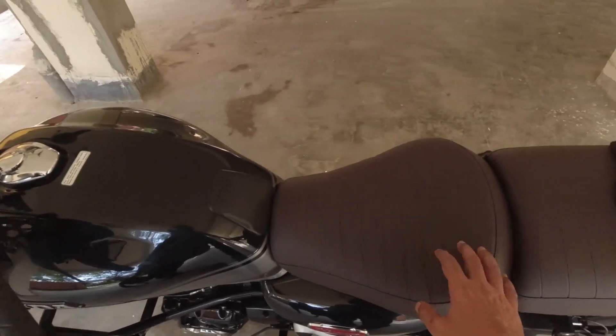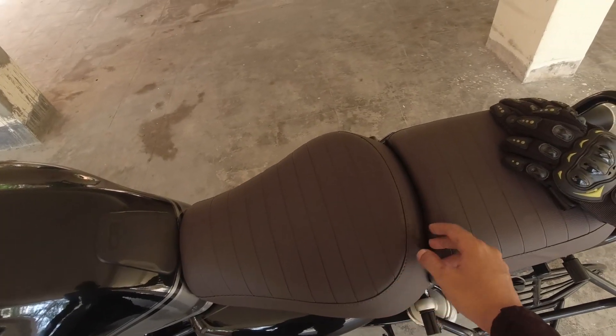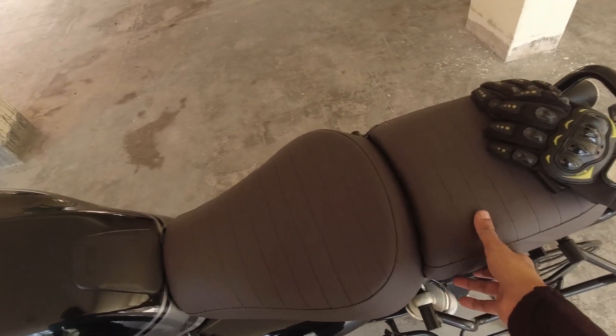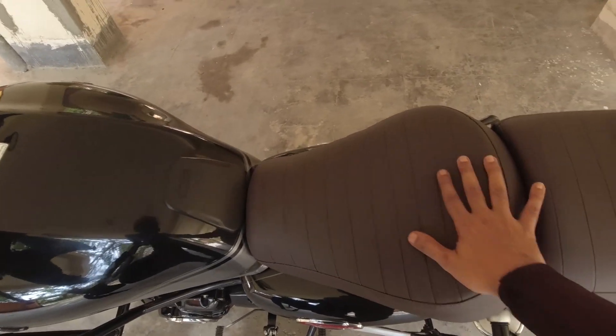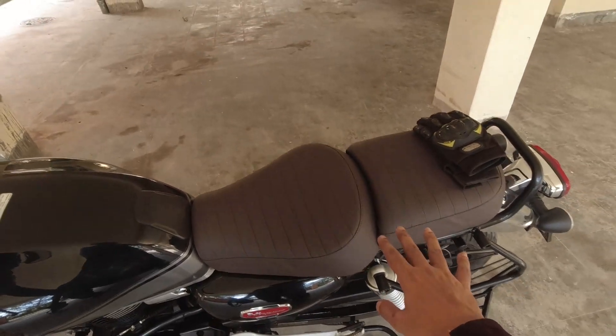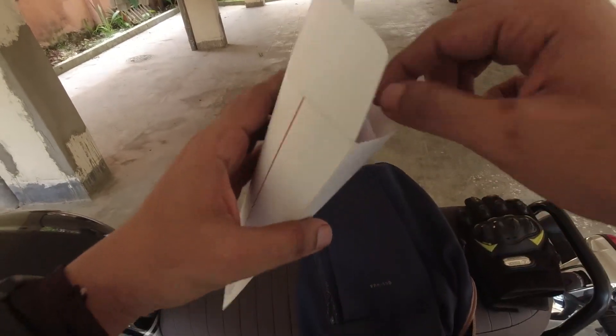As a new accessory, I bought a seat cover sold by Bigwing itself. This is not extra padding or anything — it's just a normal seat cover, but it's a good-looking one.